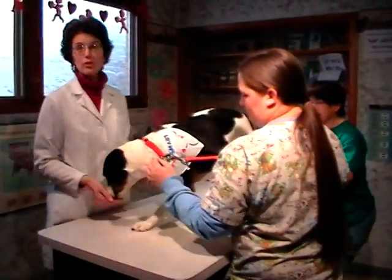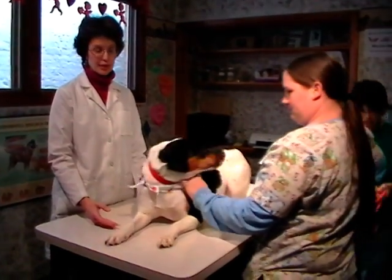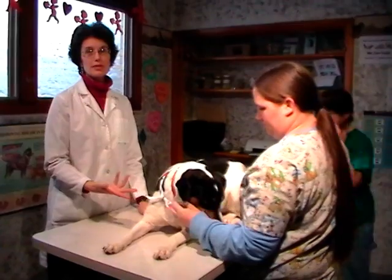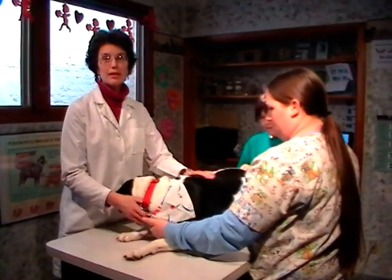As we go through the exam, Sasha got a treat right from the table and right from my hand. This way she is associating good things with me, good things with the table, and good things with getting examined. Her body is laying here on the table.